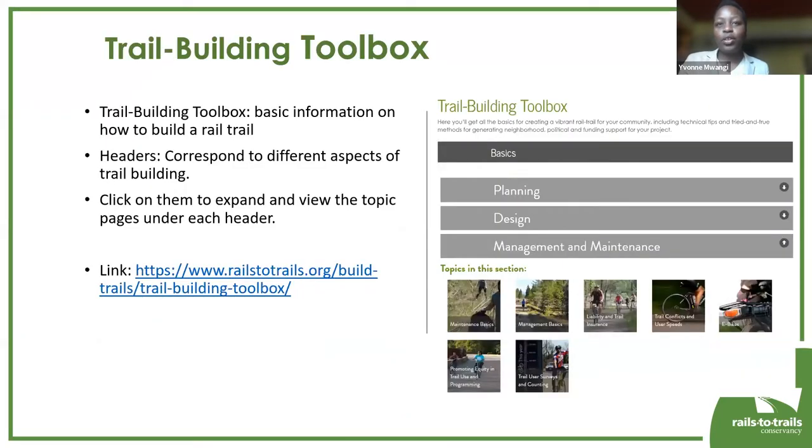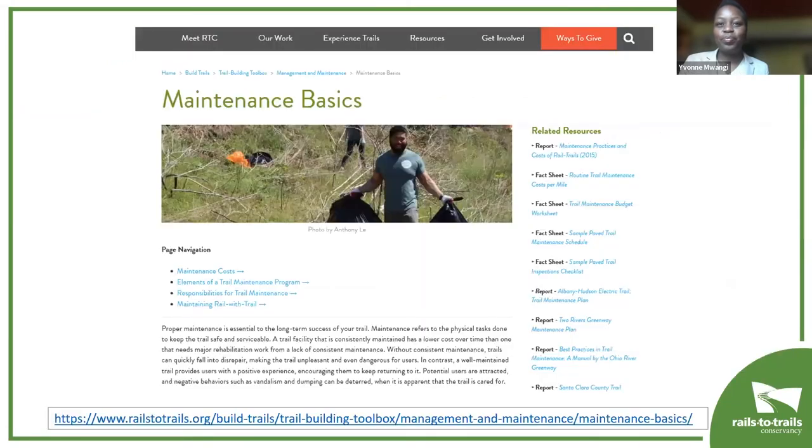The first is our Trail Building Toolbox — a collection of articles written about how to build a trail, from conception through planning and design and, of course, management and maintenance. This toolbox is organized under headers that discuss different aspects of the trail development process. Under the management and maintenance section, we have a brand new Maintenance Basics page. That page talks about the things a trail manager needs to think about and have in place to keep their trail usable and safe for all trail users.